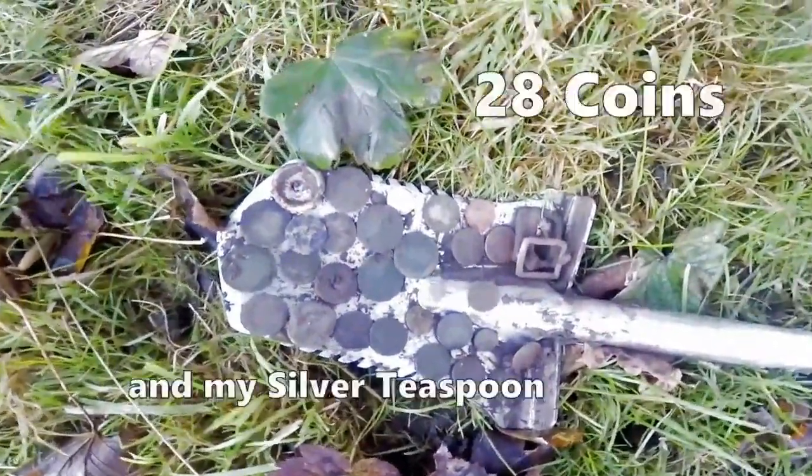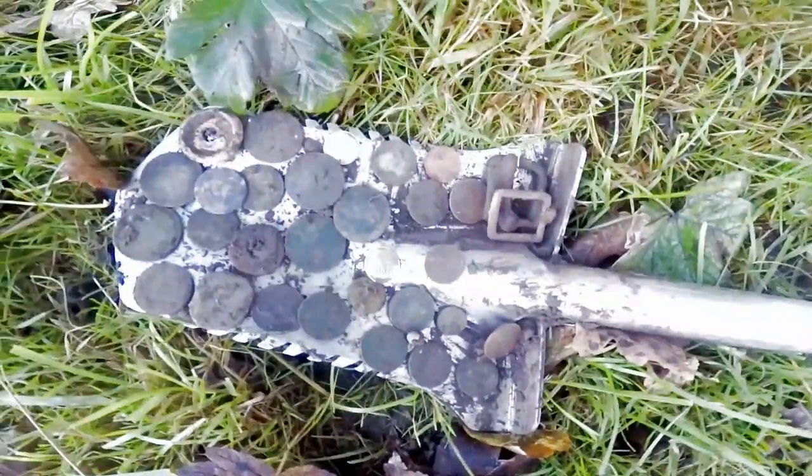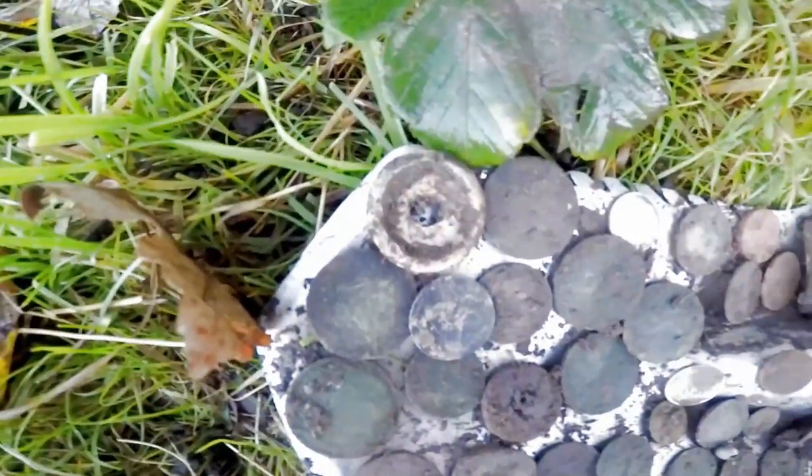28 coins there, two silvers — silver there, silver there — all them coins there, 28 coins. That is not a coin, I'm not sure what that is, some sort of leather thing.